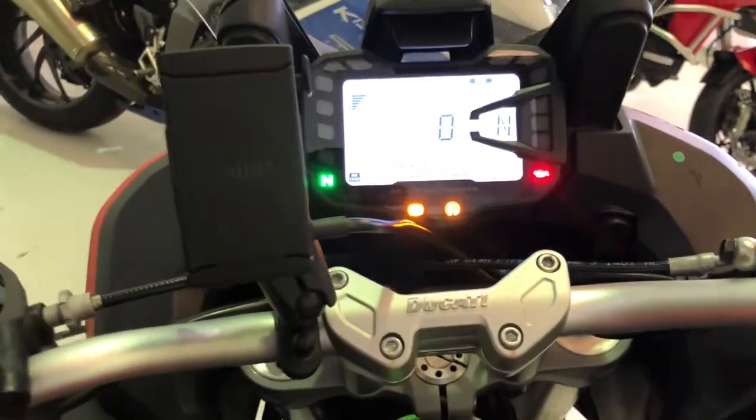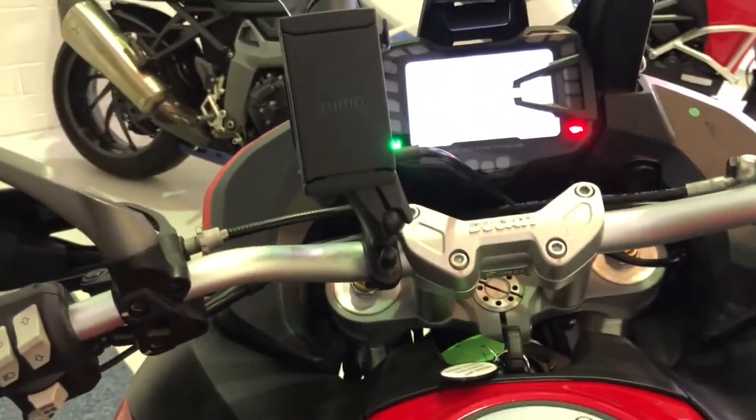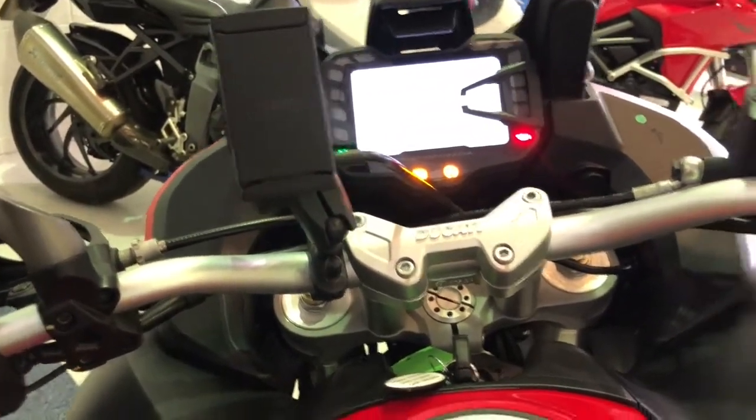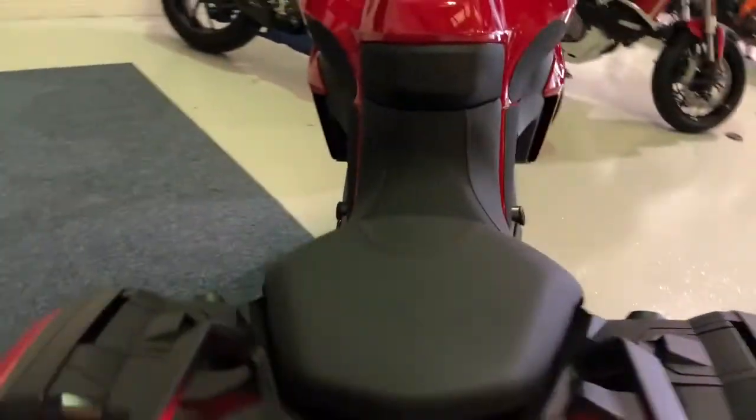You can also see there's a sat nav mount. We don't have the nav but the mount is there for a Garmin Zumo. There are also heated grips on this bike, so this bike really is ready to tour.